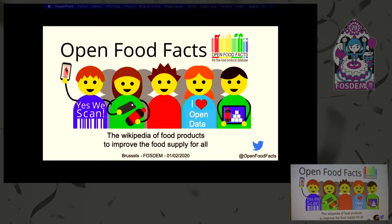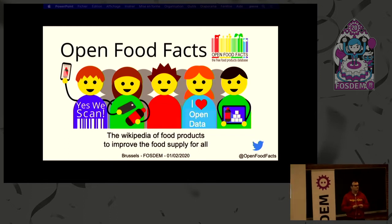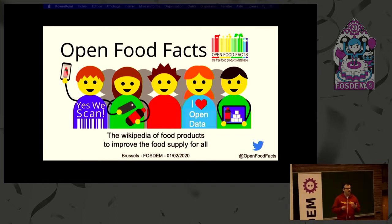Good morning, everyone, and thank you all for being here. It's great to talk at FOSDEM. So I'm going to present to you today Open Food Facts, which is a bit like Wikipedia of food.